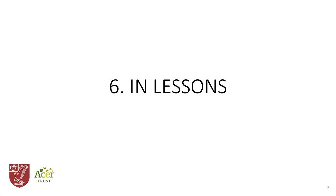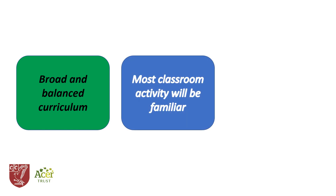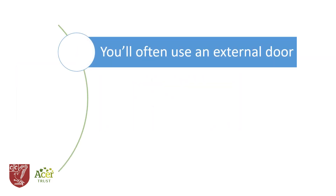The controls that we put in place are designed to allow us to provide, as far as possible, the kind of education that we offered before the coronavirus pandemic. So most of what goes on in the classroom will be familiar to returning students, but in order to minimize the risk of infection, some aspects of the classroom experience will change. As you enter the classroom, which will be from an outside door where possible, you will sanitize your hands at the station provided.